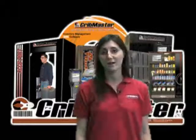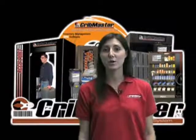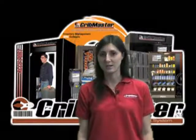Thanks for visiting CribMaster.com. My name is Kelly and I'll be showing you more of our point of use vending solutions.